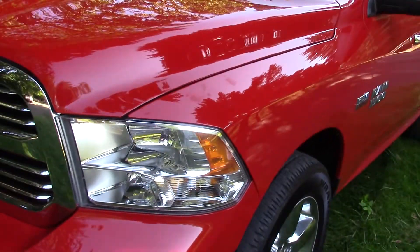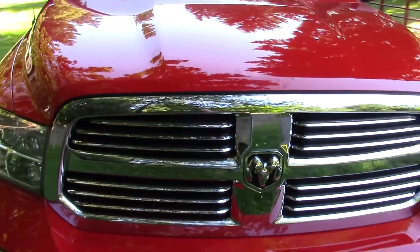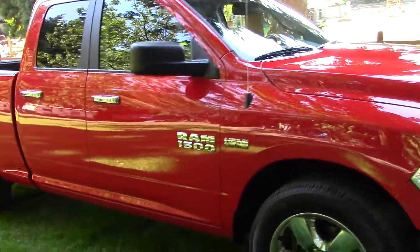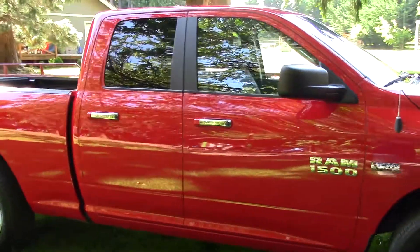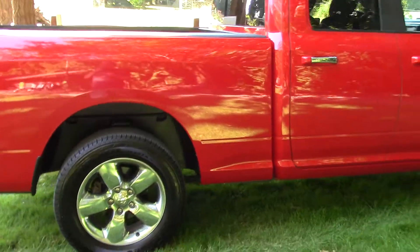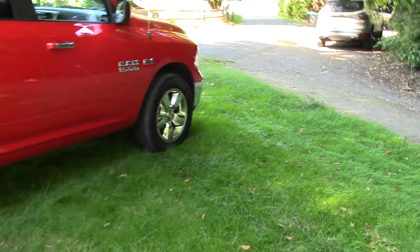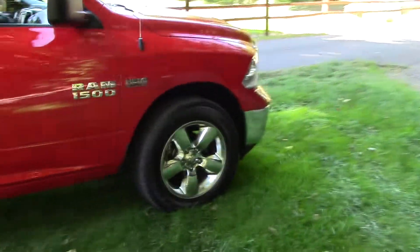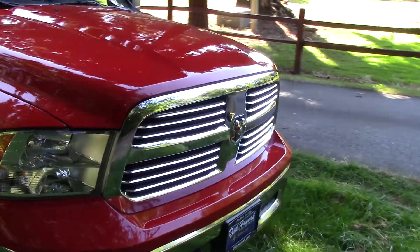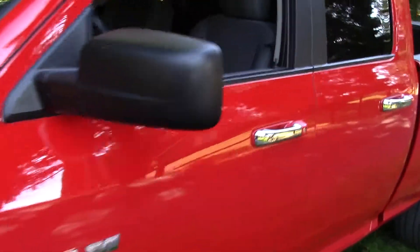It was a rental car and I got it used, of course. I paid what it's worth. Trucks are very expensive but I got a good deal on it. I got it from Dick Hanna over here in Vancouver, Washington. It's got the 5.7 Hemi engine. We'll take a look inside.